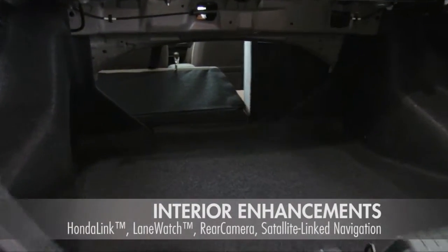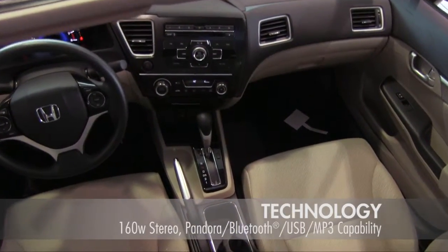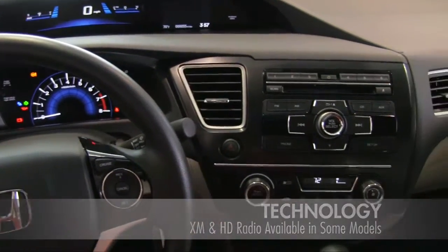The rear seats fold down to provide maximum cargo space. Honda spares no expense for your comfort — enjoy push-button start, a 7-inch display, and eco-assist.